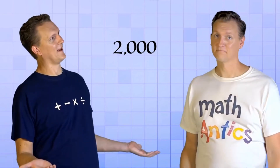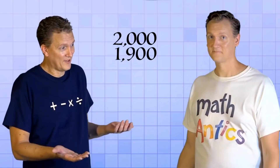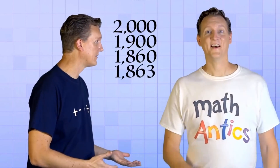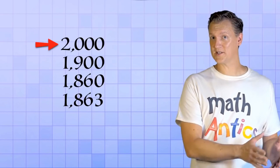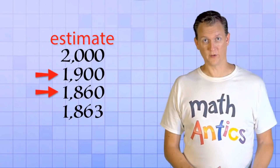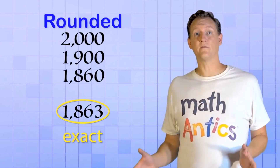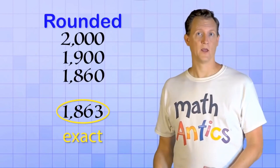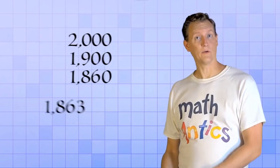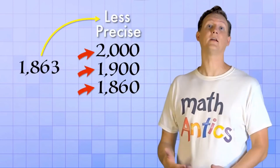Okay, but it wasn't exactly 2,000. It was more like 1,900. But it probably wasn't exactly 1,900 either. It was more like 1,860. Actually, it was 1,863. At first, the number used was a round number — a good estimate, but not exact. The next two numbers were a little closer to the truth, but still estimates. Only the final number represented the exact count. All three estimates are rounded versions of the exact count, but with different levels of precision. 1,860 was the most precise estimate and 2,000 was the least. Rounding a number basically means making a less precise version of it, and there are usually multiple ways to round depending on the level of precision you need.